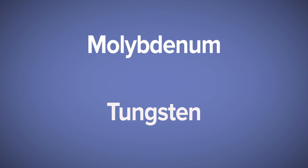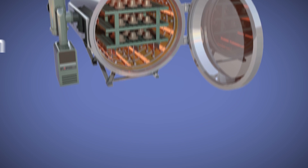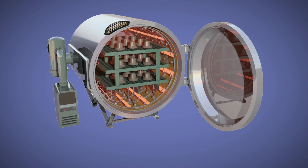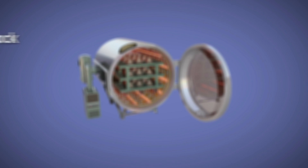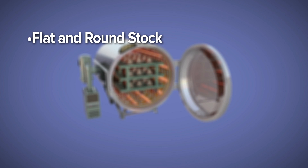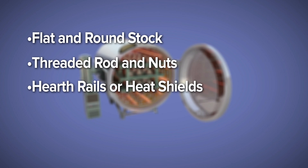Molybdenum and tungsten's high melting point and other properties make them ideal materials for high-temperature furnaces with clean hot zone requirements. Our furnace products include flat and round stock, threaded rod and nuts, and machined components like hearth rails or heat shields.